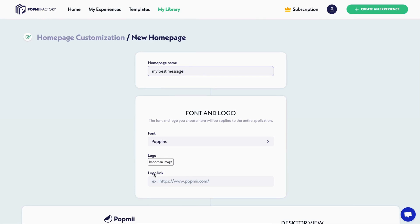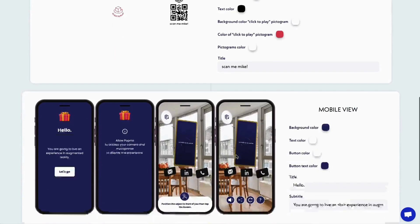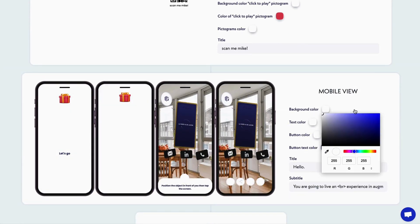Whether you're working with a brand or starting your own thing, PopMeFactory makes it easy to share original 3D content with your audience. Want to get a little more creative? Let's skip the homepage template and make our own. It's easy — just add your logo, brand colors, buttons, you name it. Preview on desktop and mobile, save to your collection, and you're good to go.